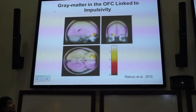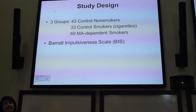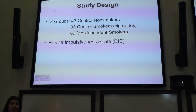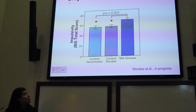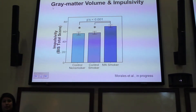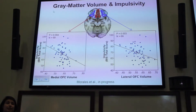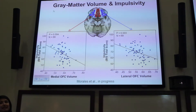We looked to see if orbitofrontal cortex gray matter volume was related to impulsivity in the MA-dependent sample. With an increased sample size across all three groups, all participants completed the Barratt Impulsiveness Scale, which asks people to endorse items like 'I plan things carefully' or 'I act without thinking.' The methamphetamine-dependent sample self-reported more impulsivity than either control group. Unlike previous studies, we didn't find a difference between control non-smokers and control smokers. In the methamphetamine-dependent sample, more gray matter volume in the medial and lateral orbitofrontal cortex was associated with less self-reported impulsivity.